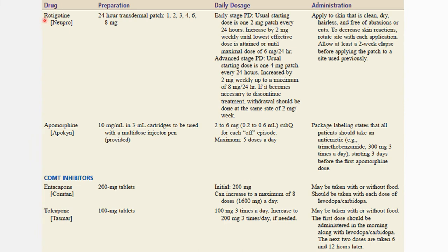Rotigotine is available as a 24-hour transdermal patch. In early-stage Parkinson's disease, the starting dose is a 2mg patch every 24 hours, while in advanced-stage Parkinson's, a 4mg patch every 24 hours may be used. It is applied to skin that is clean, dry, hairless, and free of abrasions or cuts. Apomorphine is given via a multi-dose injector pen. Package labeling states that all patients should take an anti-emetic starting 3 days before the first dose.